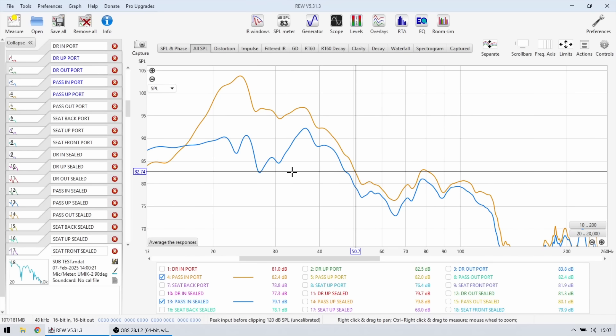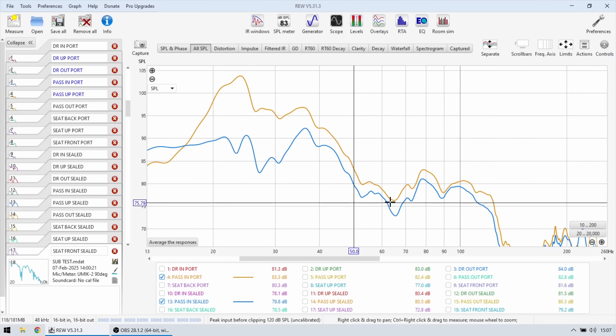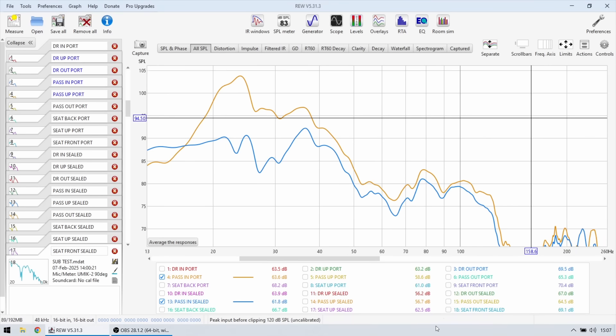I know there are a lot of graphs and it might be confusing, so I'm going to upload this REW file to my Google Drive and leave a link in the video description so you can download it and look for yourself. The main takeaway is that all these responses are vehicle dependent, driver dependent, and box dependent, so your mileage may vary. But looking at the trends, the passenger side in the very corner is going to be the best location for your subwoofer. Thank you very much for watching and I'll see you in the next one.